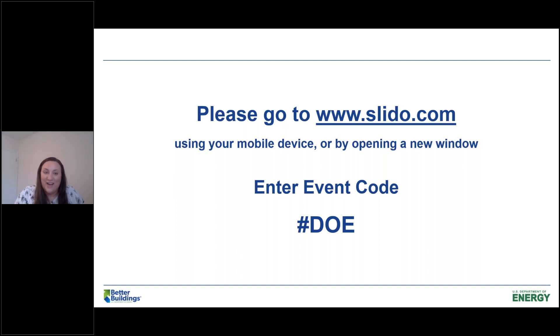If you haven't attended a Better Buildings webinar before, they're very interactive. We're using an interactive platform called Slido for both Q&A and polling. Go to www.slido.com and use event code hashtag DOE — you can use it on your phone or in a new browser window. If you'd like to ask any of our panelists questions, please submit them through the Q&A section of Slido. There's also a polling question section, and you can give a thumbs up to questions you'd like answered.